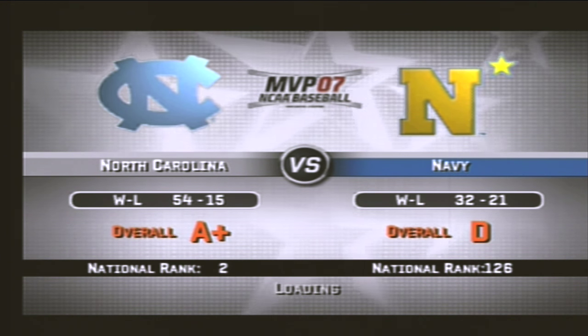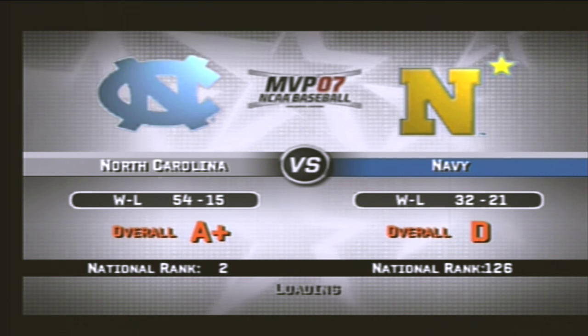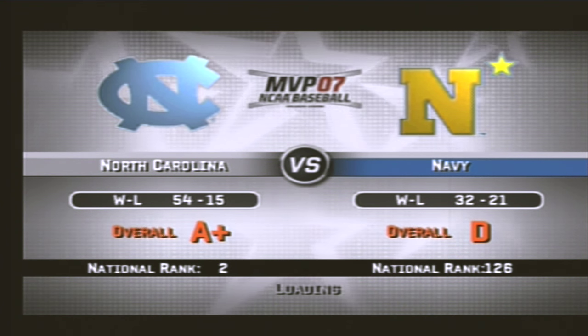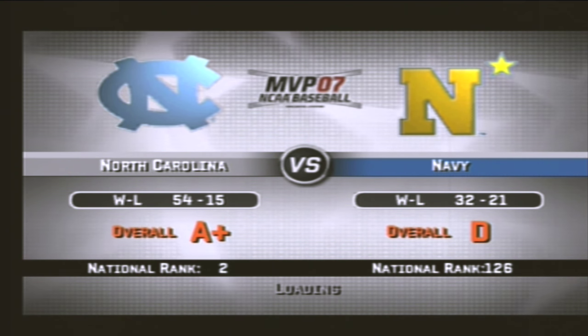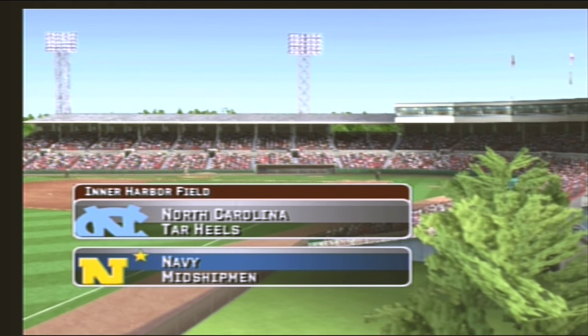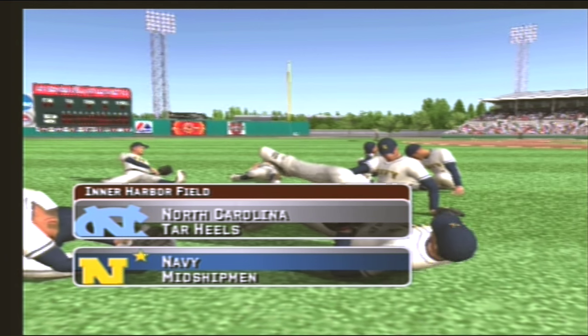Welcome back to the game. Today's game features the North Carolina Tar Heels and the Navy Midshipmen. Mike Patrick with Kyle Peterson as we get set for baseball here with EA Sports.